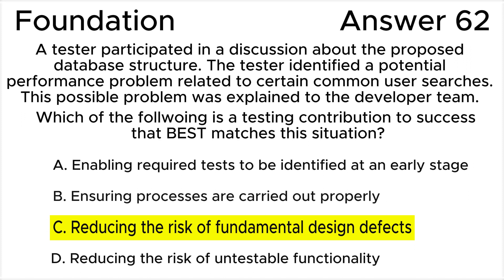Database structure is related to design, and performance problems can be a significant product risk. In this scenario, the tester's contribution is in identifying a potential performance problem related to the database structure during a discussion about the proposed design. By catching this issue early, the tester is helping to reduce the risk of fundamental design defects.